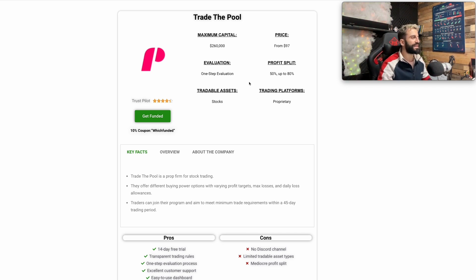Next one is Trade The Pool. Maximum capital is $260,000 and the price starts from $97. The evaluation phase is one-step only. Trustpilot is 4.4 — very good as well. It focuses on stocks only with a profit split of 50% up to 80%. The trading platform is their proprietary platform only — check that out before you sign up, as they may have updated it by the time you watch this video.